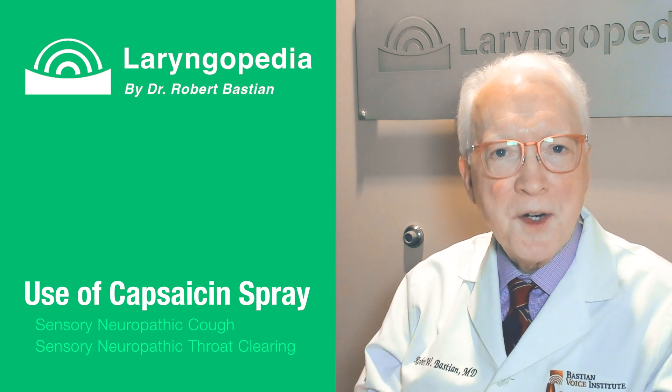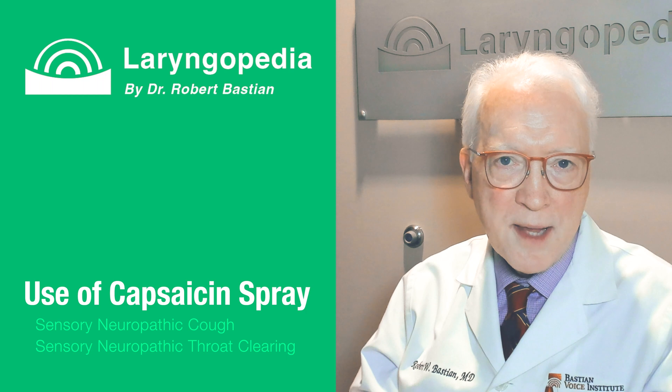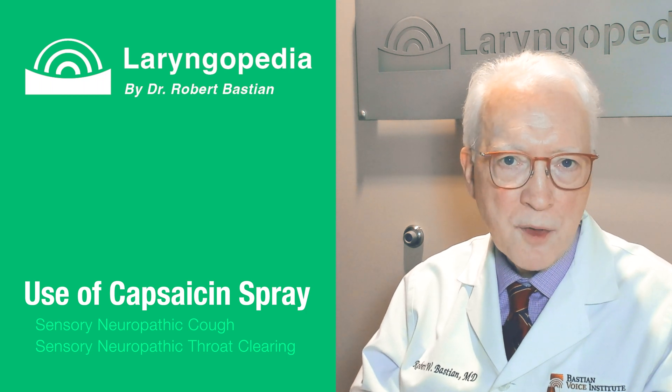Hello, Robert Bastian here to talk to you about capsaicin used for sensory neuropathic cough and sensory neuropathic throat clearing.